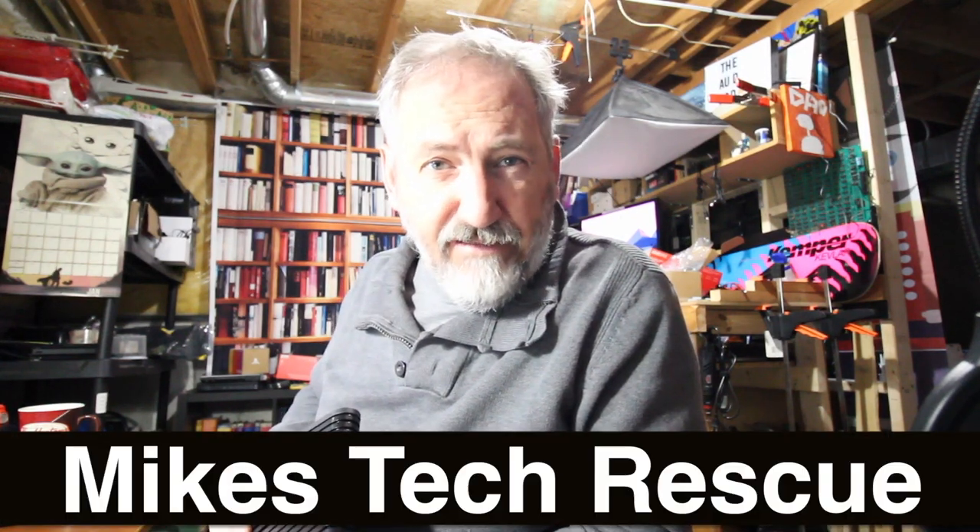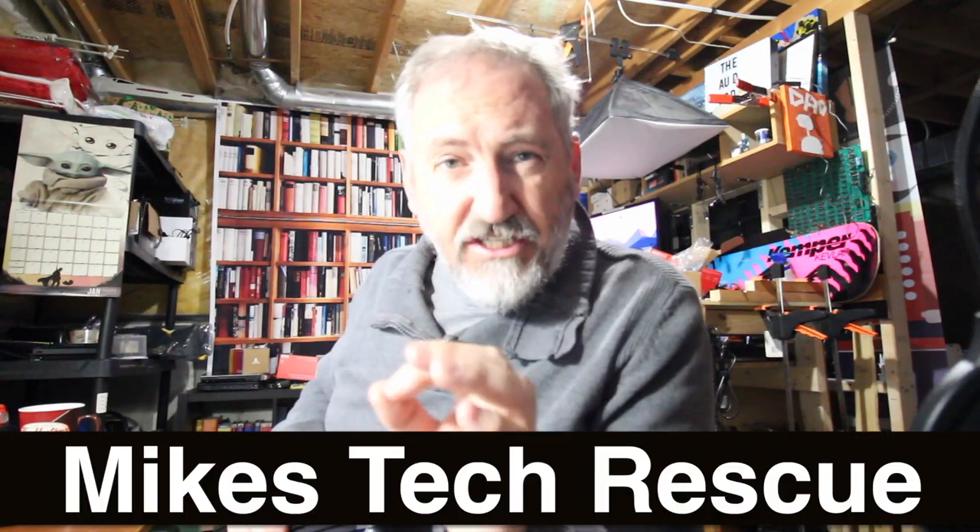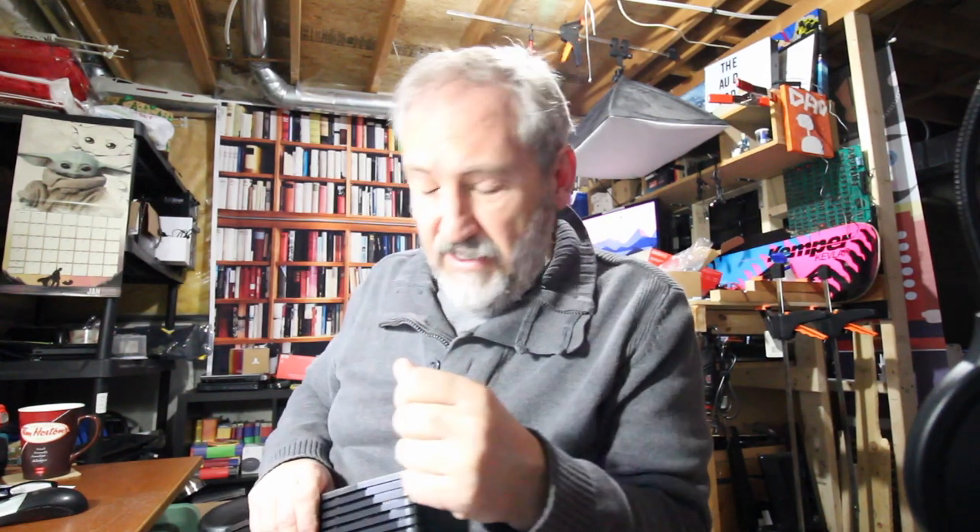My name is Mike, this is Mike's Tech Channel. I've made this video about three different times, each time having problems with the audio. So let's hope the fourth try is the lucky one.